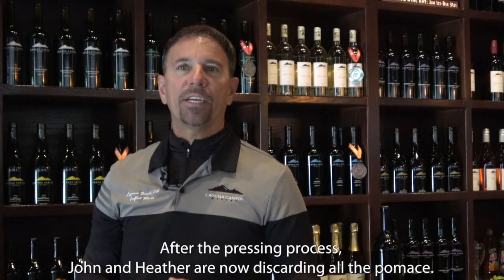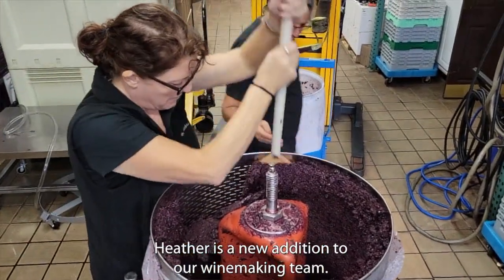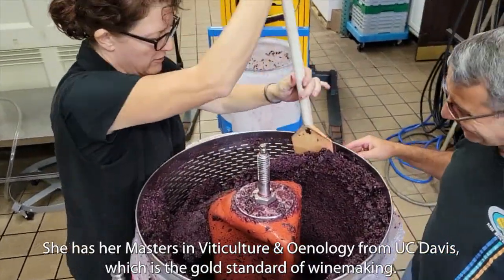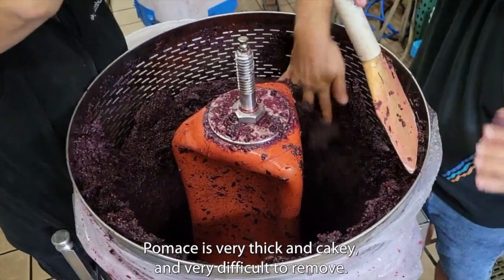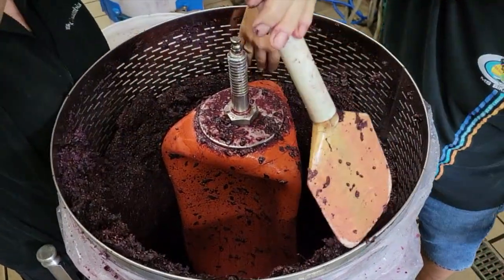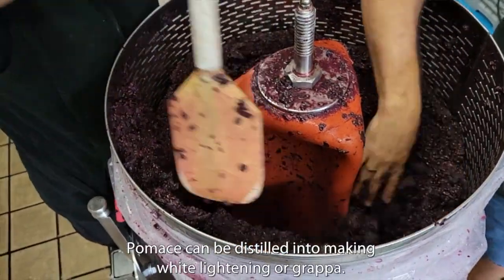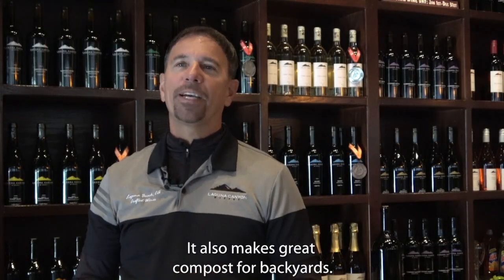After the pressing process, John and Heather are now discarding all of the pomace. Heather is a new addition to our winemaking team — she has her master's in viticulture and enology from UC Davis, which is the gold standard of winemaking, and we're super happy to have her. Pomace is very thick and cakey and very difficult to remove. It can be distilled into white lightning or grappa, and it also makes great compost for backyards.